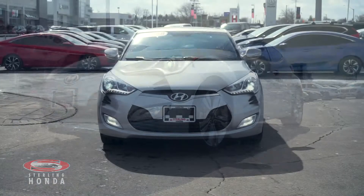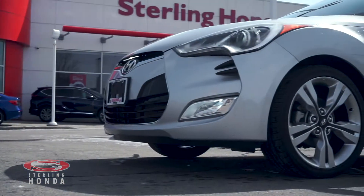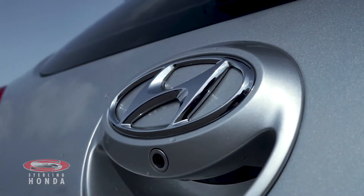Christian here from Sterling Honda and in today's video I'll be showing you our 2016 Hyundai Veloster Tech. This beautiful vehicle is in all-around great condition and boasts the front wheel drivetrain. Moving down the side, the beautiful silver paint job is immaculate and the chrome trim and badging shines.